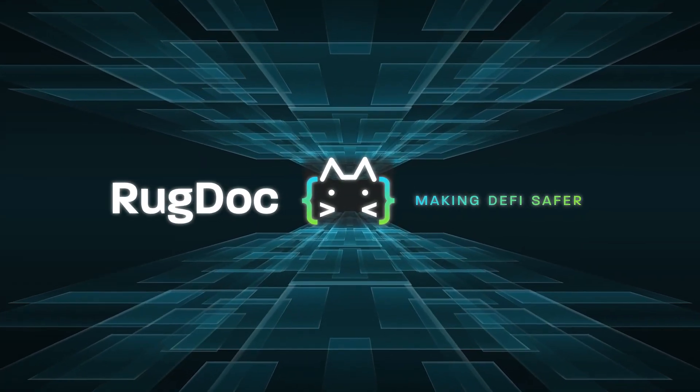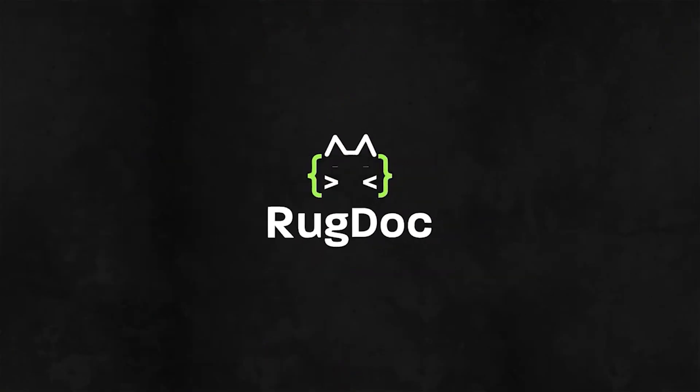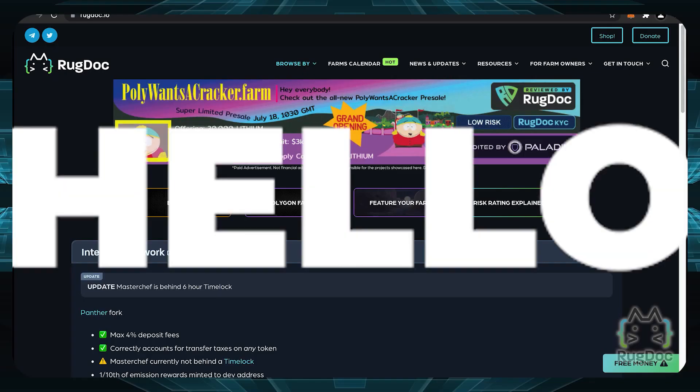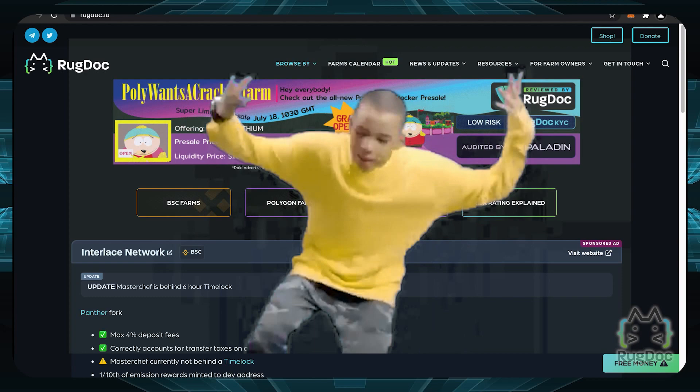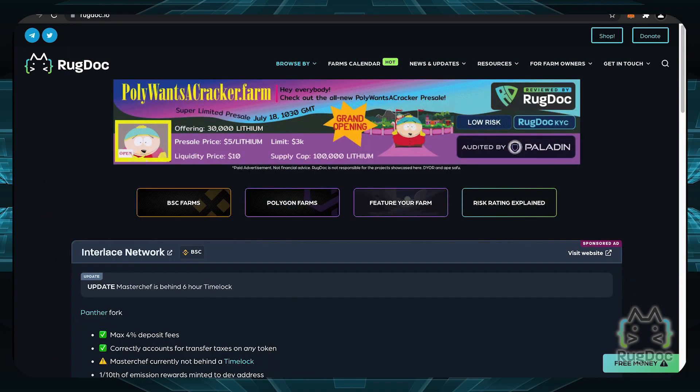Want to know when a farm starts on the Polygon Network? No more waiting, the time is now! Hello YouTube friends! Welcome back to another exciting video, brought to you by RugDoc, where our mission is to help make DeFi safer.